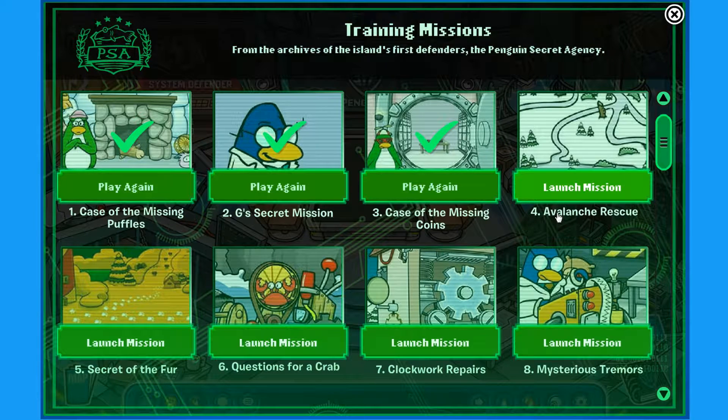Number four — Avalanche Rescue. Alright, let's do this thing.